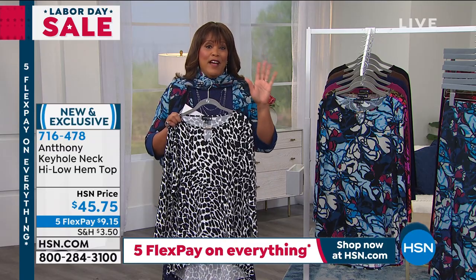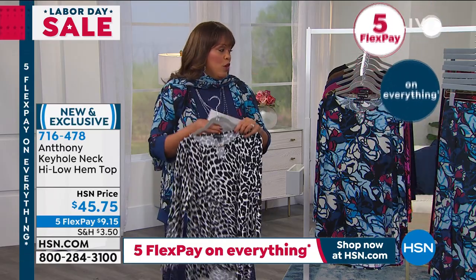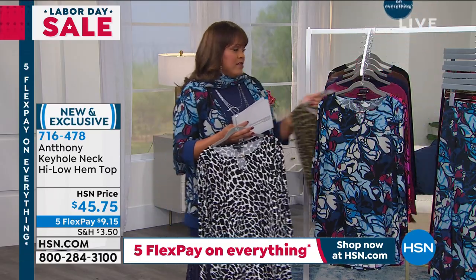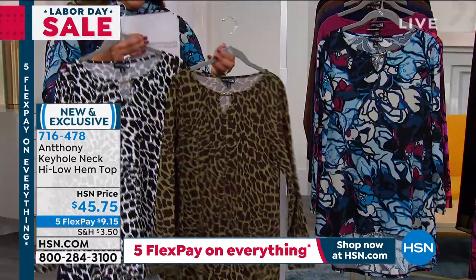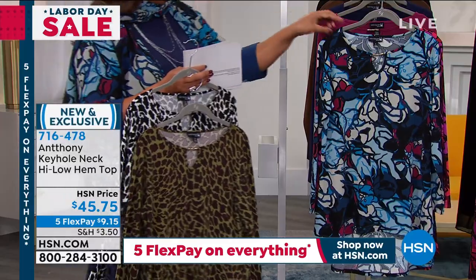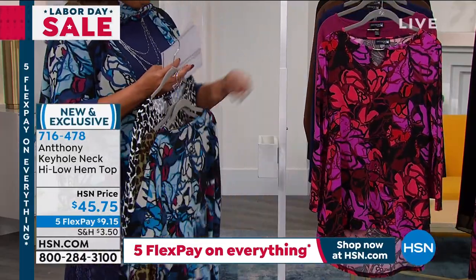Remember, everything is on 5 flex, so that $9.15 is a steal — this gets it delivered, you start wearing it. This spotted olive is gorgeous. So here are your two animal prints. Now, if you want the floral, this is your marina blue, and then we have it for you in the berry.